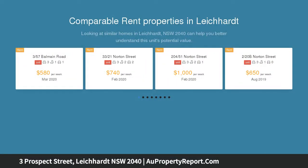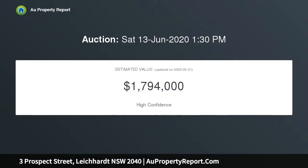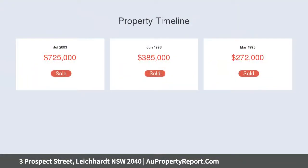This large-sized semi is a character haven that combines its traditional style with a smart modern design. Families will love the large proportions of this immaculate home along with its warm and inviting feel, tasteful updates and great indoor-outdoor design.